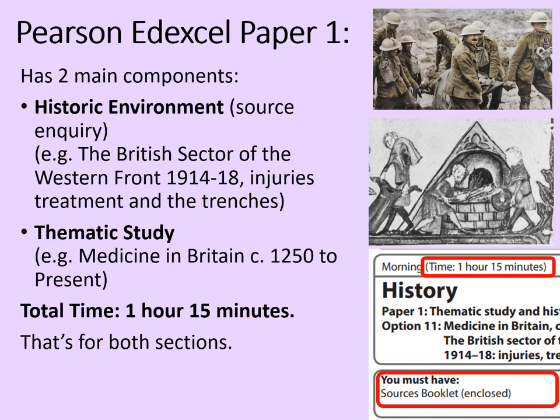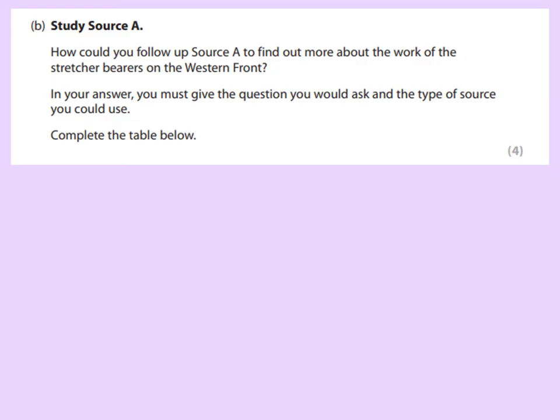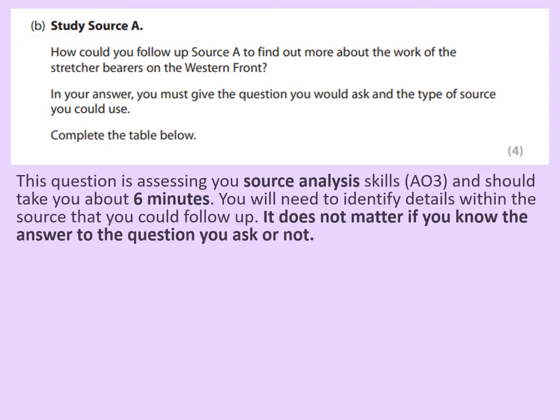Let's have a look at the question. This question is a bit of a weird one — you'll be most used to answering questions rather than having to ask them yourself as part of your response. But let's break this down and see what you have to do. Firstly, you've got to make sure you're using the right source; this will be related to source A. This question is assessing your source analysis skills, or assessment objective 3, and should take you about six minutes to do. Although you will have to write very little for this, so as long as your thinking is clear you'll probably save a bit of time.